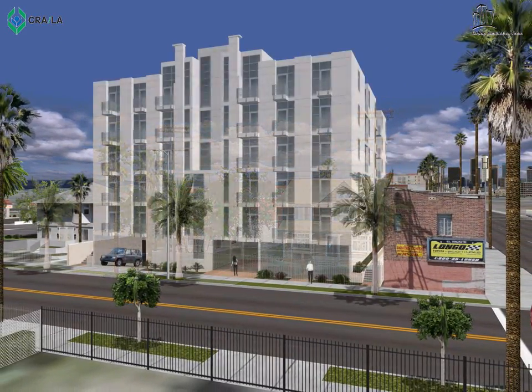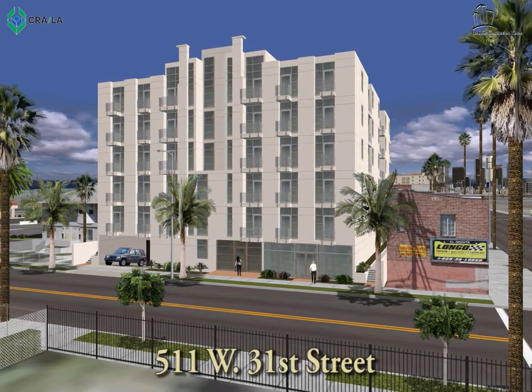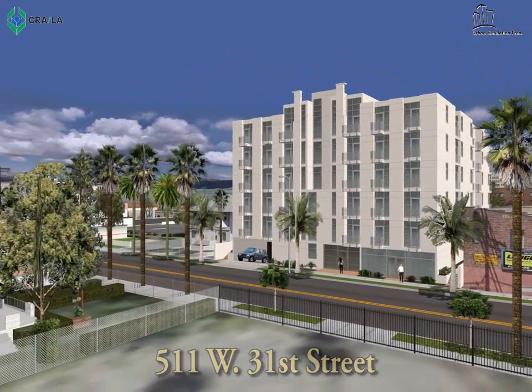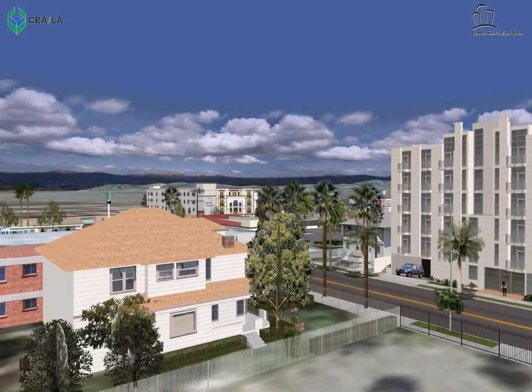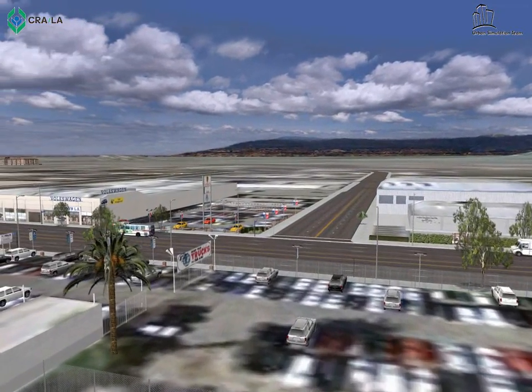Traveling east on 31st Street is our next project. This will be a six-story building with almost 900 square feet of ground floor retail space, 30 apartments, and 63 parking spaces. The developer agreed to keep the property on the tax rolls for 20 years.